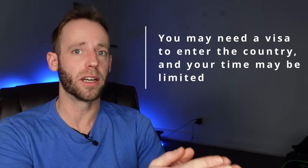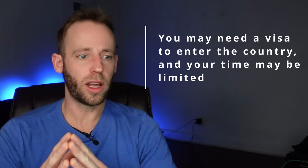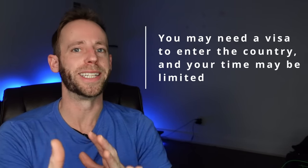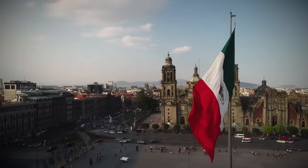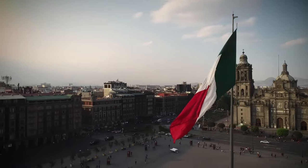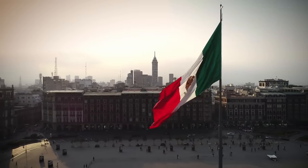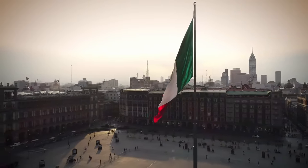Once your starter pack is ready, you have to pick where you're actually going to go. That's highly subjective, but here are some things to think about. Number one is that you might have to get a visa to enter the country. There are places that let you stay without a visa, but only for a limited time. For example, most Americans can get into Mexico for up to 180 days on just a tourist stamp. Other countries give you three months or just one month — it really depends on where you're going.